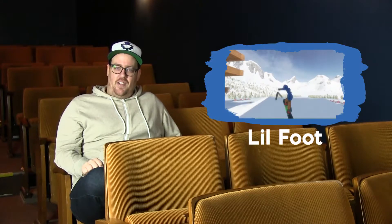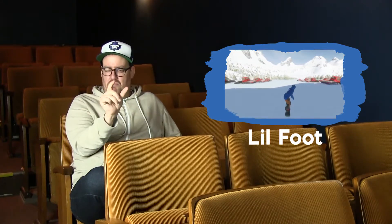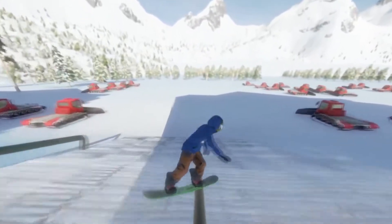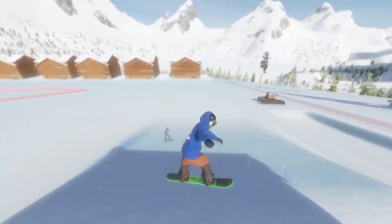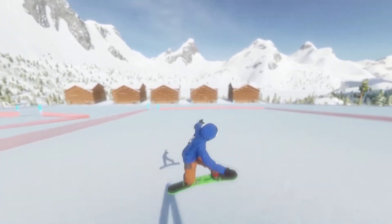Next up, we got Lil' Foot. Not a big foot — nice Lil' Foot. This is Lil' Foot's first Infinite Air video, and it is outrageously good. The lines and tricks are, again, super realistic, and this dude's got style for miles.